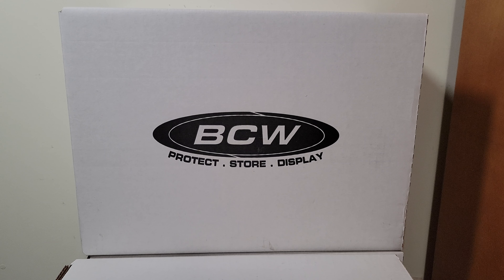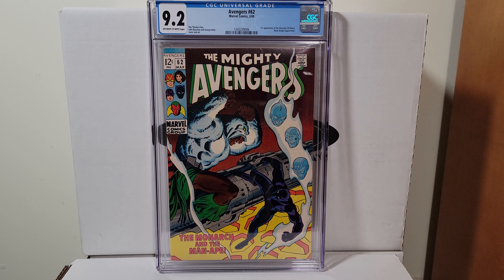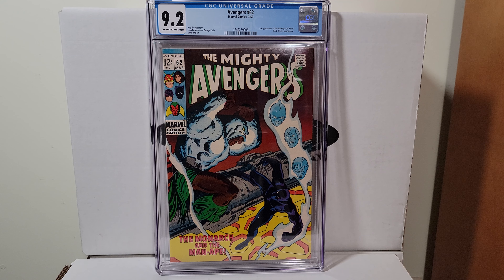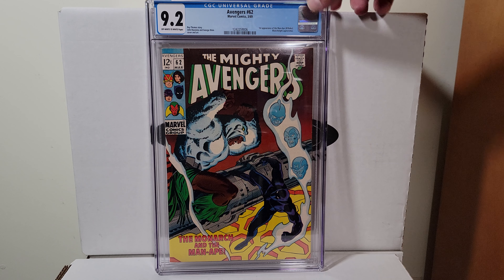Avengers 62, this is 1969. That's a John Buscema cover. This is the first appearance of the Man-Ape. It's a 9.2 off-white to white pages — cool Black Panther cover.